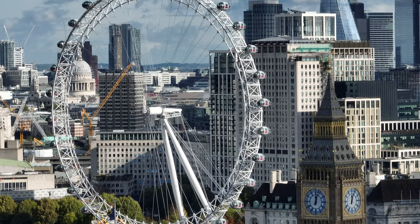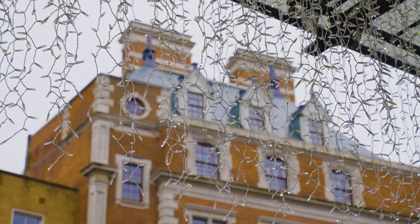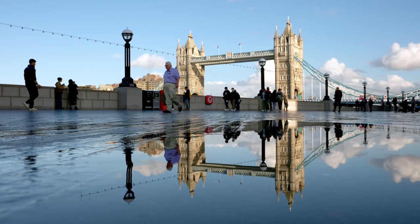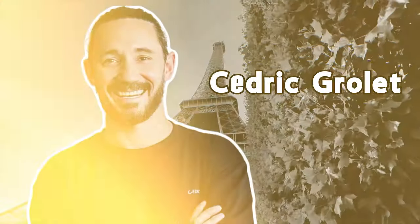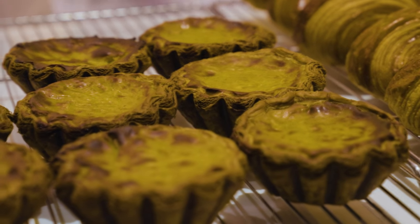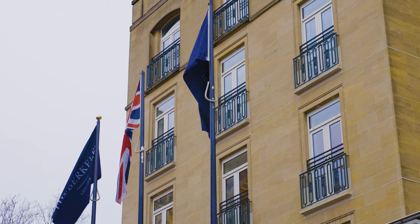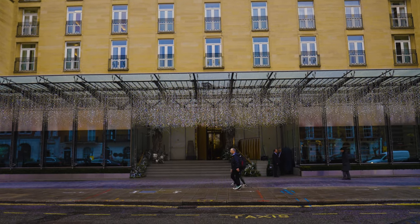Hello from London. Where are we today? We are in Knightsbridge, a very posh area of this already expensive city, accompanied by typical London weather. This man made us come all this way. He is one of the best pastry chefs in the world. This is Cedric Grolet. We are in search for his croissant and a few other items to see if they are worth the trip. Luckily for us, we live in London and he has an outlet shop at the five-star Berkeley hotel.